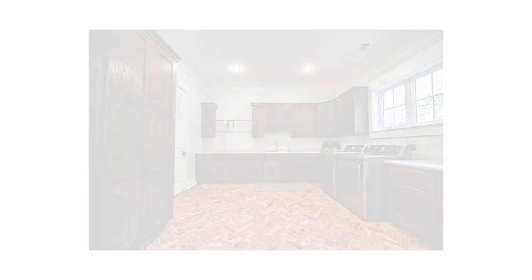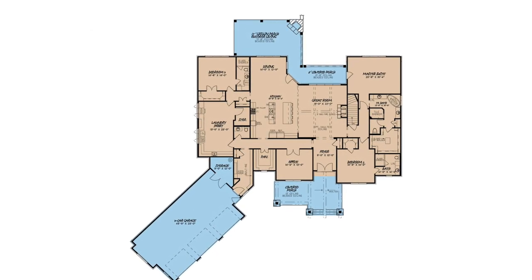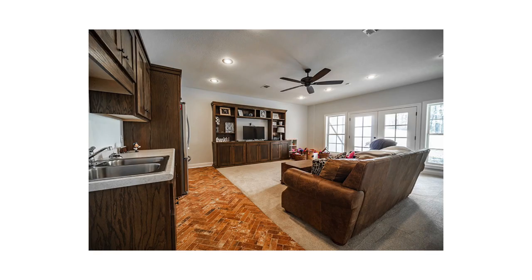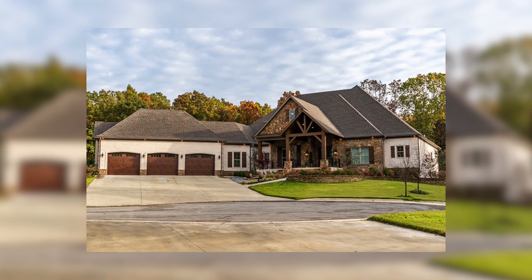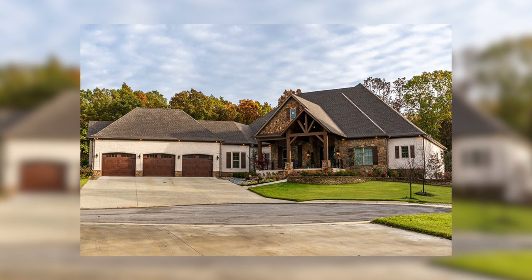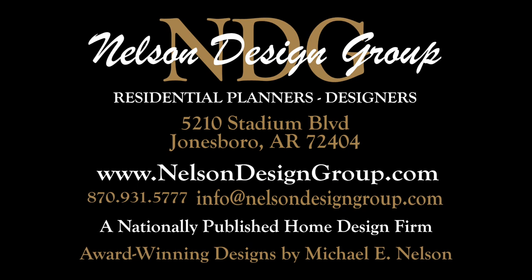There is so much more I could tell you about with this incredible Craftsman bungalow style house plan, like that huge basement with a game room and additional bedroom. But that is just a glance at house plan 5198 Melrose Place. For more information on this house plan or another one of our designs, please visit our website nelsondesigngroup.com.